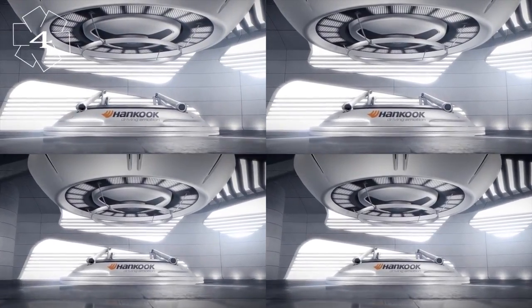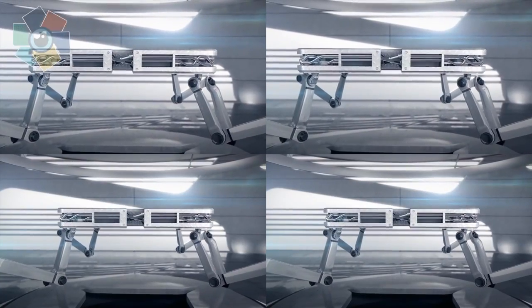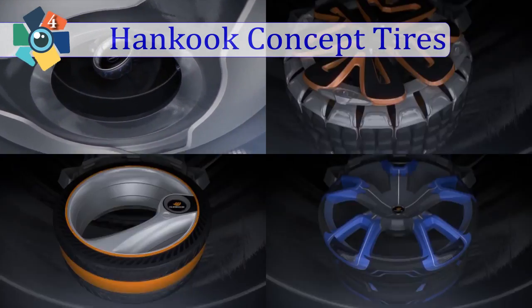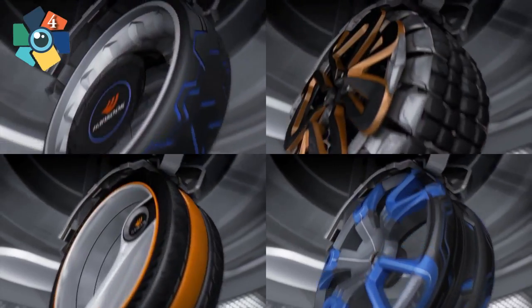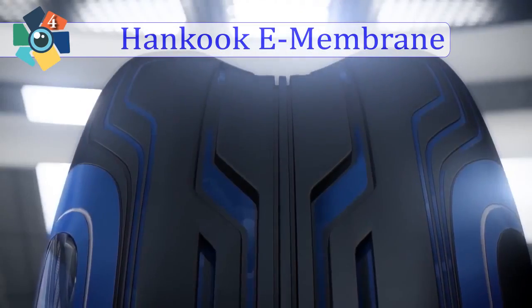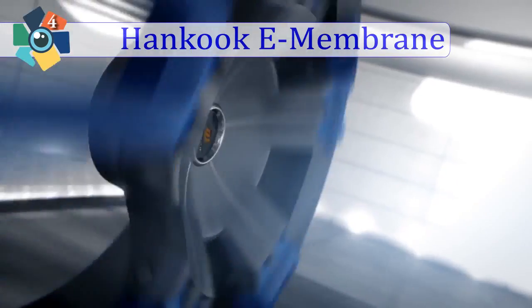Number 4: Hankook Future Tire Concepts. E-membrane provides not only fuel efficiency, but also excellent grip for high speed.